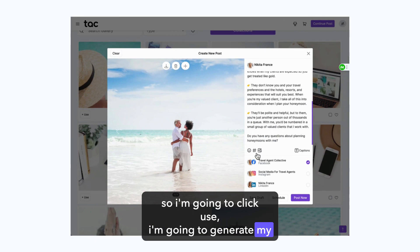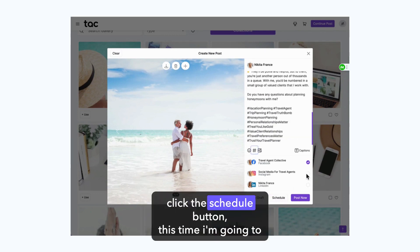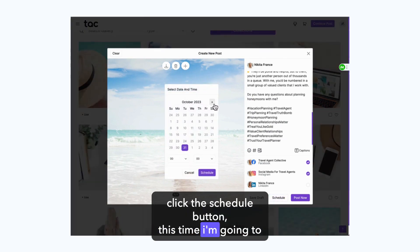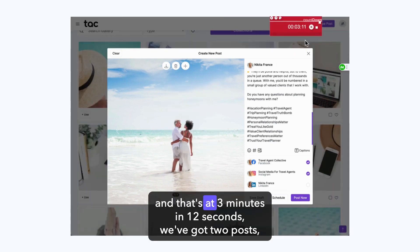I'm going to generate my hashtags and click the Schedule button. This time I'm going to schedule for Instagram as well — pick a date and a time and hit Schedule. And that's at 3 minutes and 12 seconds — we've got two posts.